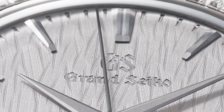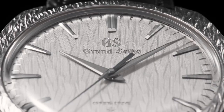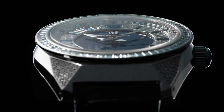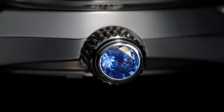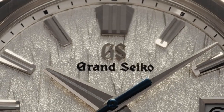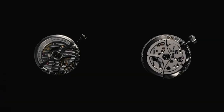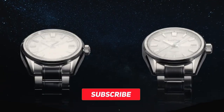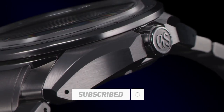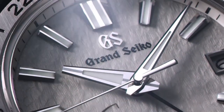Grand Seiko's new models for 2023 demonstrate the brand's continued commitment to excellence in watchmaking. With innovative designs, superior craftsmanship, and precision, these watches are poised to set a new standard in the world of luxury watches. The brand's ability to combine traditional Japanese aesthetics with cutting-edge technology has created timepieces that are both timeless and modern. Hit the subscribe button to support The Steady Ticker channel and click the notification bell to instantly know about new videos on luxury watches.